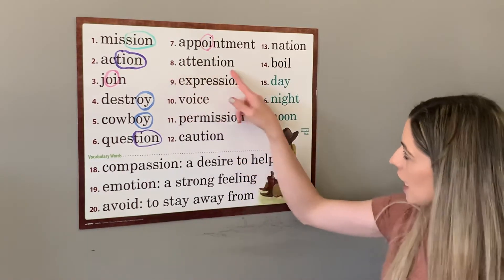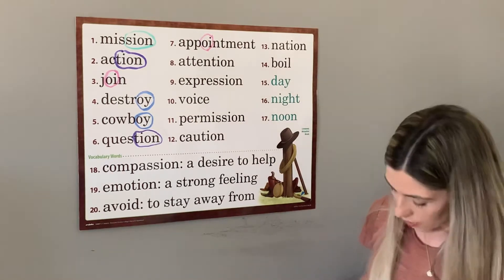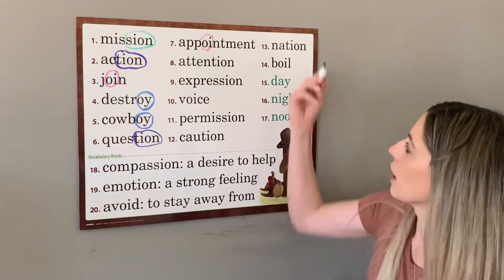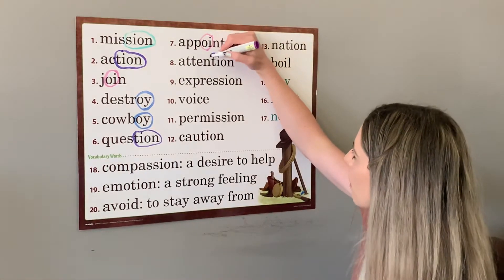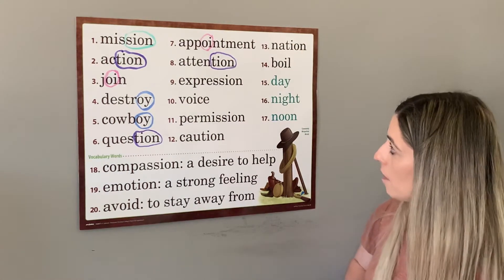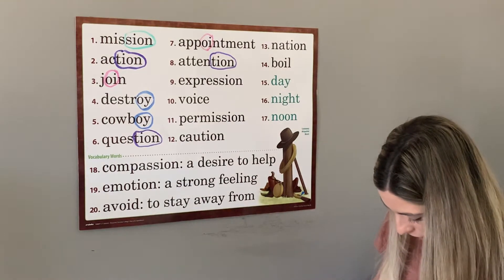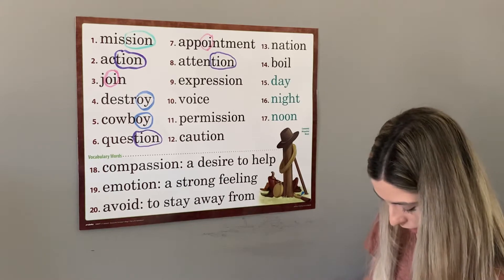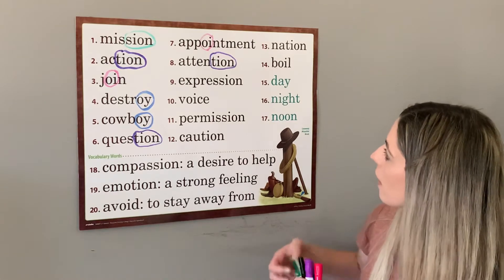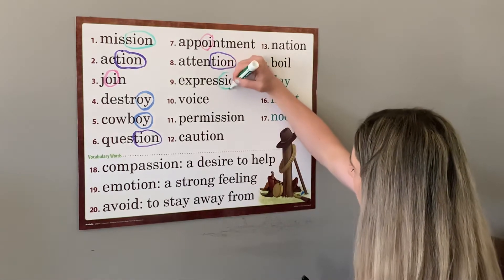Number eight is attention. Soldiers stand at attention. Our special sound for this word is t-i-o-n. Number nine is expression. Using expression makes reading out loud very fun. Expression has s-i-o-n — that is our special sound in this word.